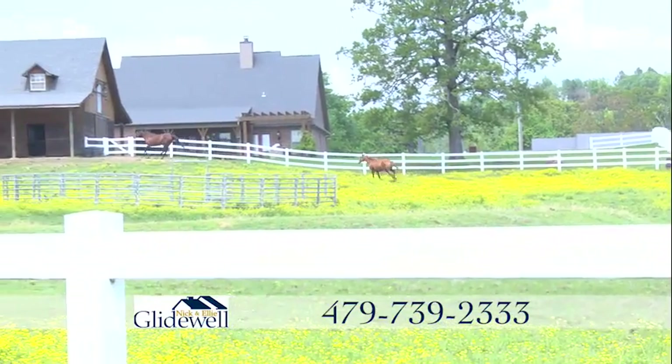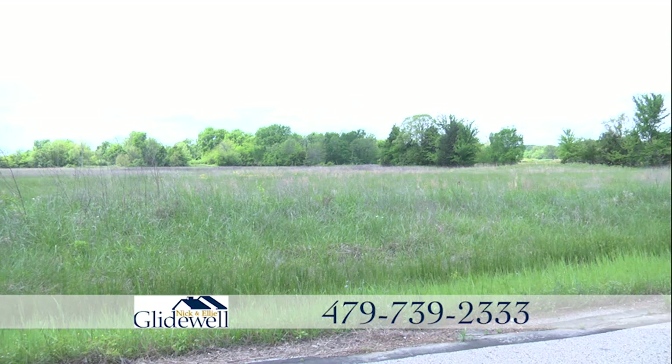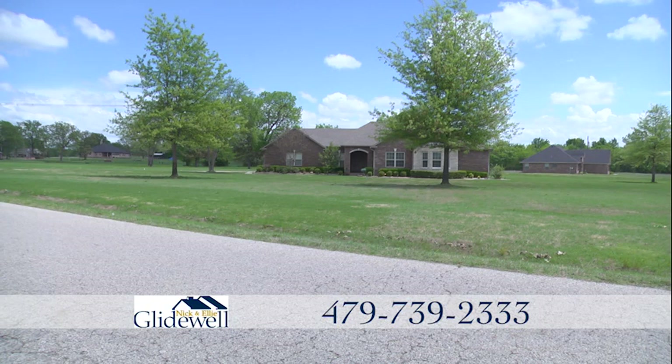Perfect land for horses. You can build your dream ranch here and still be only 2 miles away from Highway 71, just minutes away from shopping and schools.